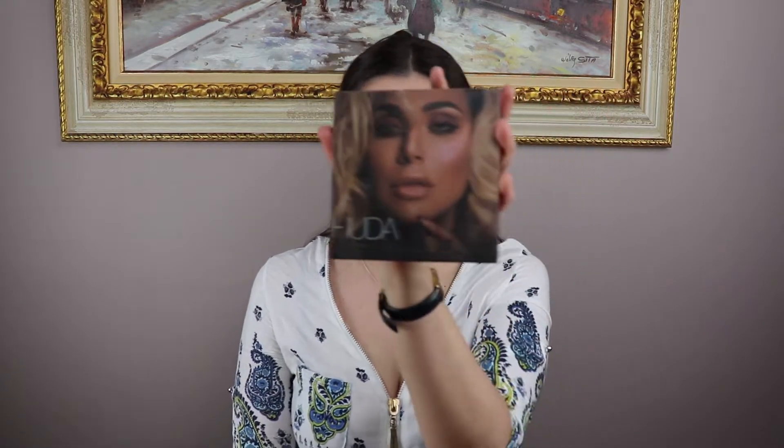Bear in mind I'm doing more of a day look today and then switching it up a bit. Normally for more of an evening look I would use the Double Wear foundation from Estée Lauder.